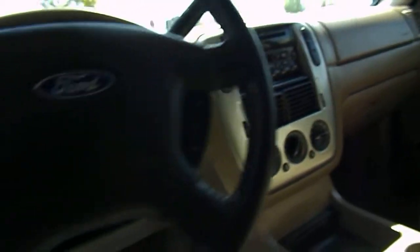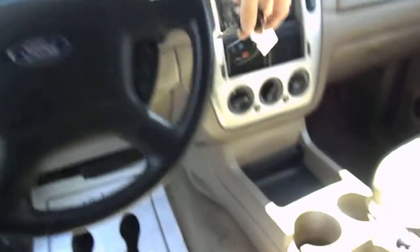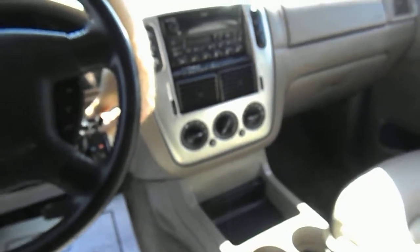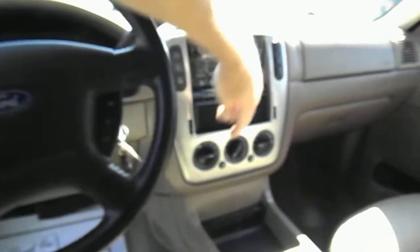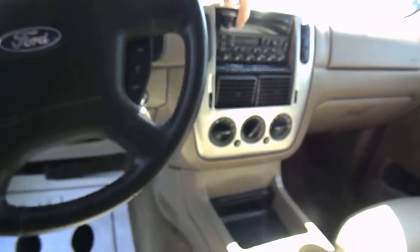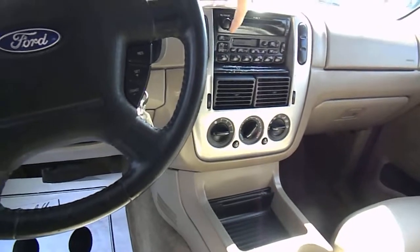This vehicle has 107,000 miles which is good for a 2003. It starts right up. I do have the air conditioning on and it works well. Let's take a look at the stereo — and the radio works.